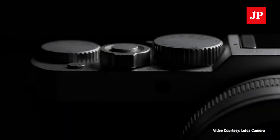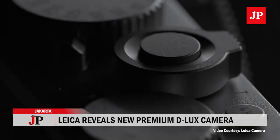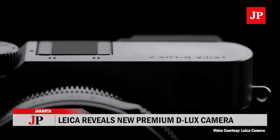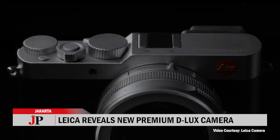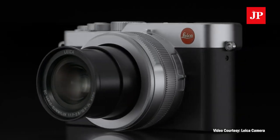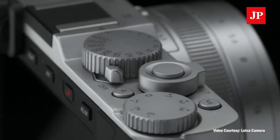Leica has revealed its Deluxe 7 camera as part of Leica and Panasonic's five-year partnership, which ends in 2019. The Deluxe 7 emphasizes shooting versatility with its Leica DC Vario Summilux 10.9–34mm zoom lens and a four-thirds sensor, using the same 17-megapixel sensor as the Panasonic LX100 II.